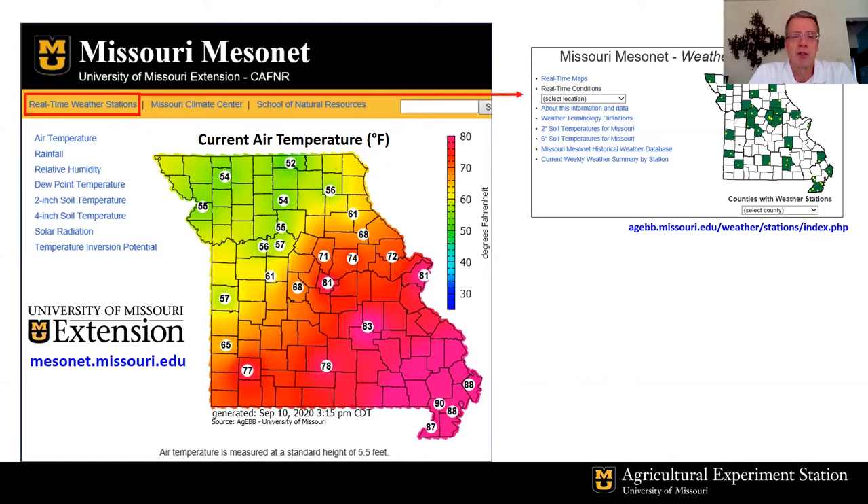You can get temperature and humidity conditions not only at the standard height of five and a half feet, but 13 of the weather stations in Missouri also report temperature and humidity at 10 feet above the ground. We also monitor at a foot and a half above the ground to detect low-level surface temperature inversions, which can be used in making decisions on whether it's a good time to spray your fields.